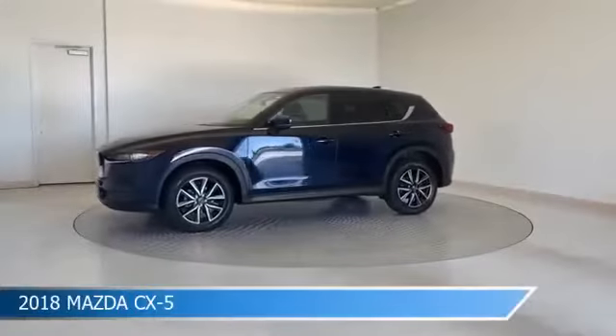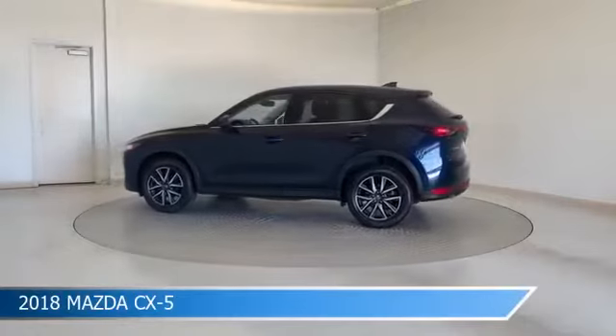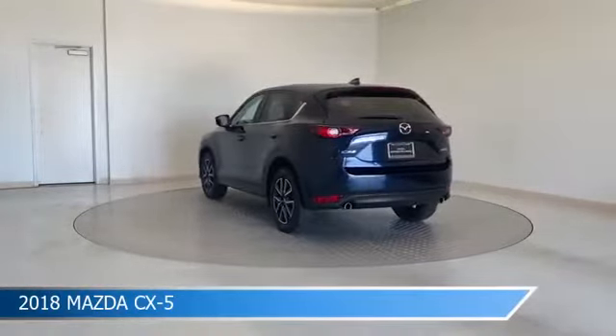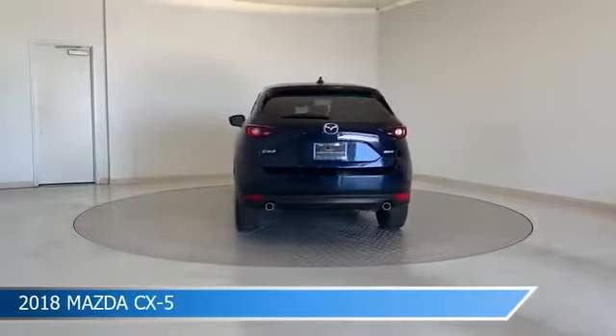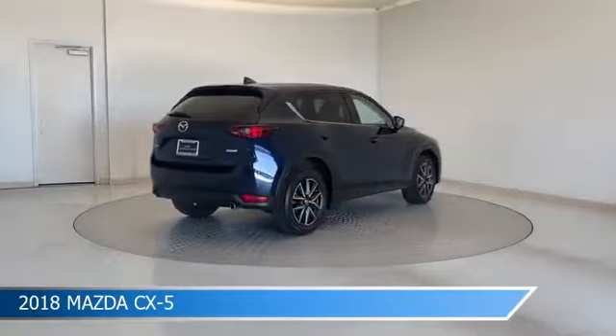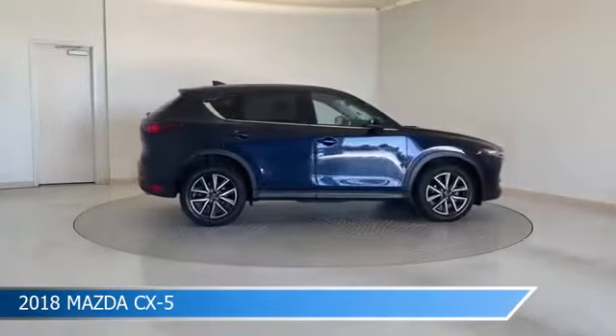Take a look at this 2018 Mazda CX-5, equipped with a 6-speed automatic transmission in deep crystal blue mica. This car comes with some great features including anti-lock brakes, dual climate control, audio controls on steering wheel, auto-leveling headlights, and more. Come in and check it out today.